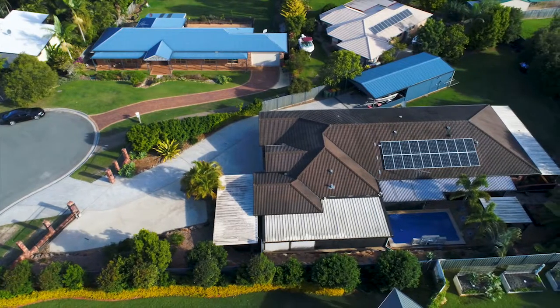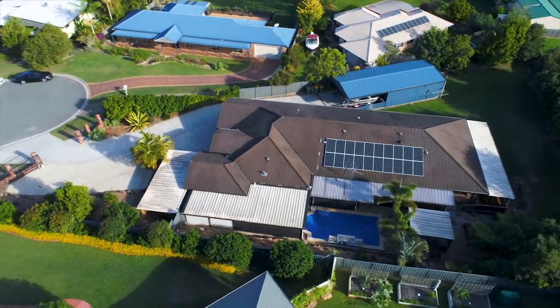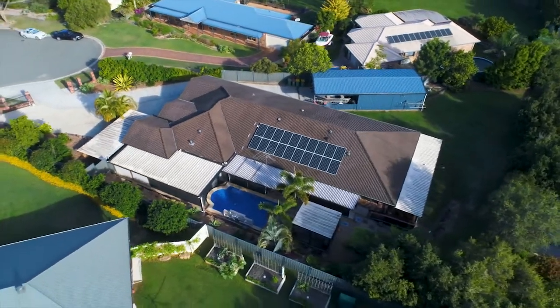Situated on half an acre, this glorious property has all the features including multiple indoor living areas, swimming pool, workshop, side access, and security gates. This property's got the lot, but most of all it's got dual living. Come inside and let's take a look.